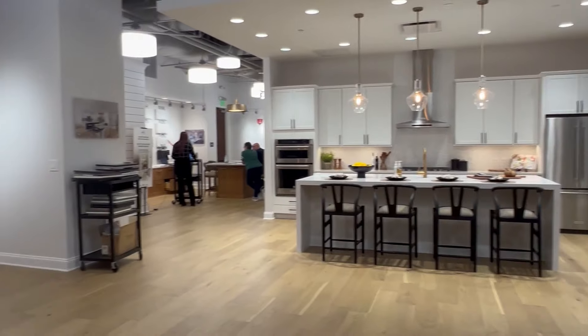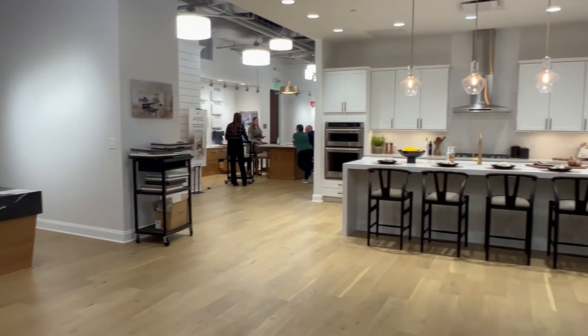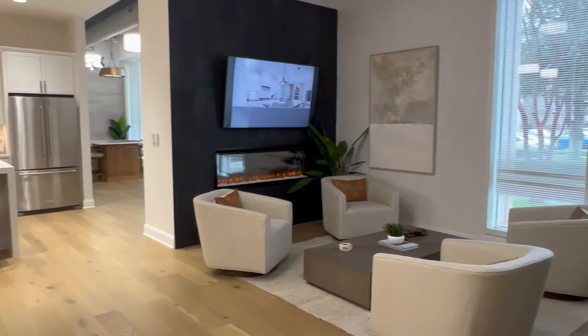My clients are always so curious about how the whole design center experience works — what's the process, how much can they expect to spend? So I thought it might be nice for you guys to come along with me today as I do a visit to the design center with some of my clients and get a nice little sneak peek into what it's pretty much like to design your entire house in only three hours. First, we'll start off with a quick tour of the design center and then we'll go step by step through the process of selecting all of your design upgrades.